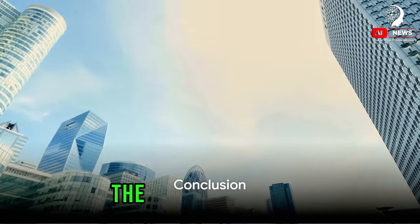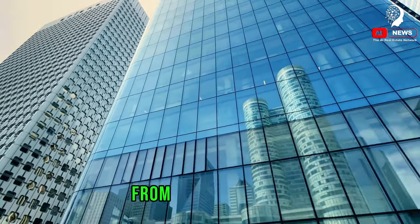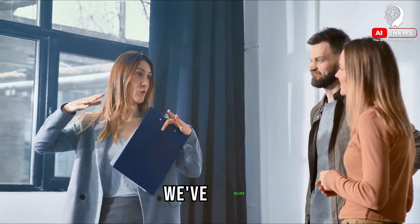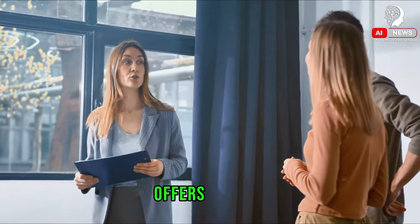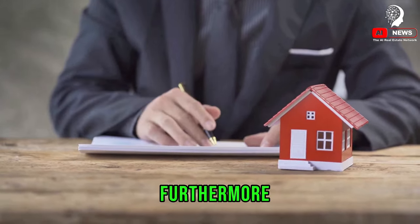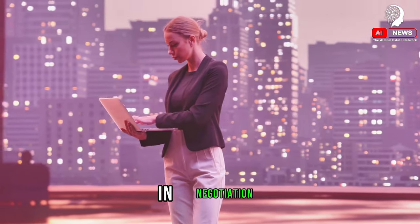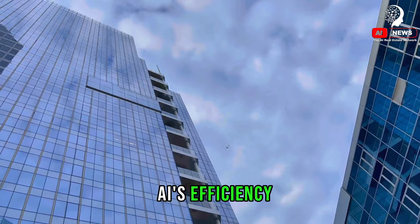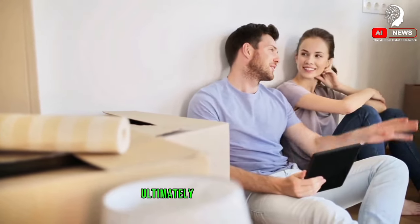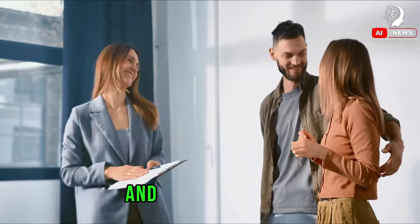AI is truly revolutionizing the real estate industry. We've journeyed through the remarkable ways this technology is transforming how we buy, sell, and manage real estate — from the power of AI in dissecting market trends to its precision in property valuation. We've delved into how AI streamlines property search and the foresight it offers through predictive analysis, explored its role in risk assessment, and seen how it simplifies mortgage processes. Furthermore, we've examined the value of AI in property management, its assistance with legal complexities, and its function in negotiation. In each of these facets, AI's efficiency, accuracy, and time-saving abilities shine bright. By leveraging AI, we tap into a wealth of data, make informed decisions, and ultimately save money on our real estate purchases. It's a brave new world out there, and AI is leading the charge — so embrace AI and save on your real estate purchase.